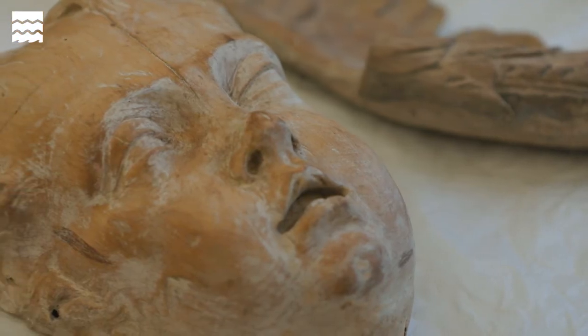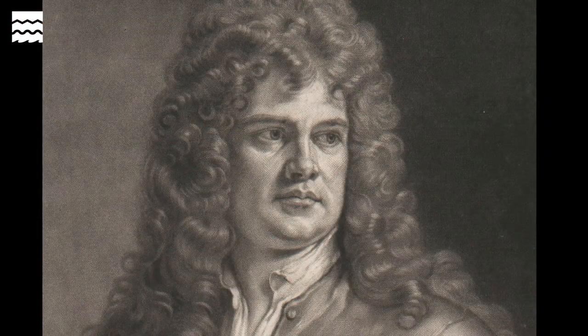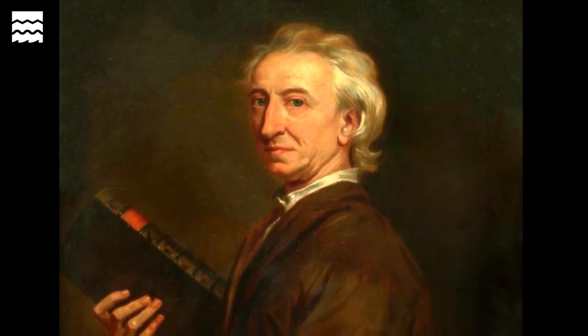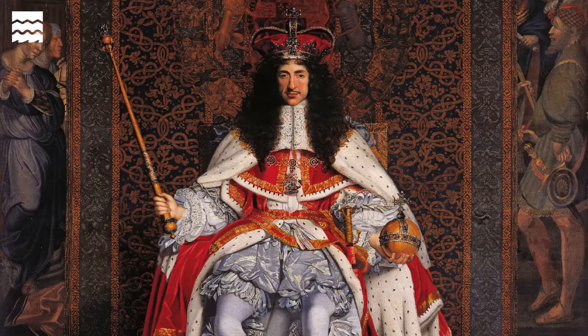Grinling Gibbons was the master carver of his age in the late 17th and early 18th century — preeminent because he had a talent that nobody had ever seen before. He was actually born in Rotterdam but his parents were English, so he spent much of his early life in the Netherlands, probably learning his craft under some of the great Dutch carvers of the period. When he was in his late teens or early 20s, he decided to make his fortune in England. There's a story that the diarist John Evelyn found him in a house in Deptford, looked through the window, and saw this young man carving the most incredible naturalistic panel, and so helped to introduce him to the king — and the rest is history.